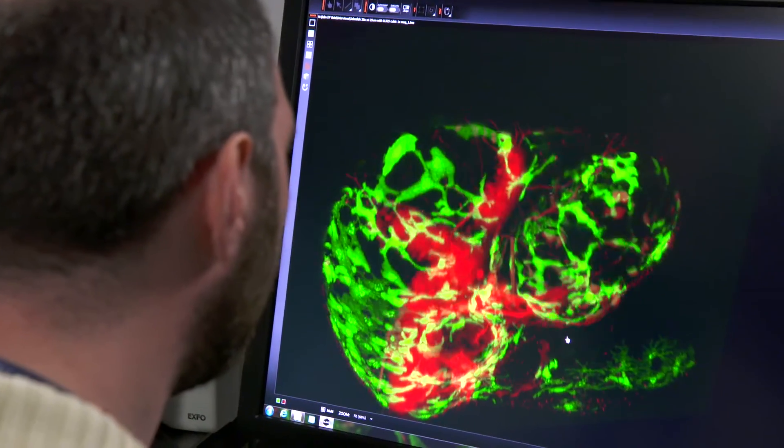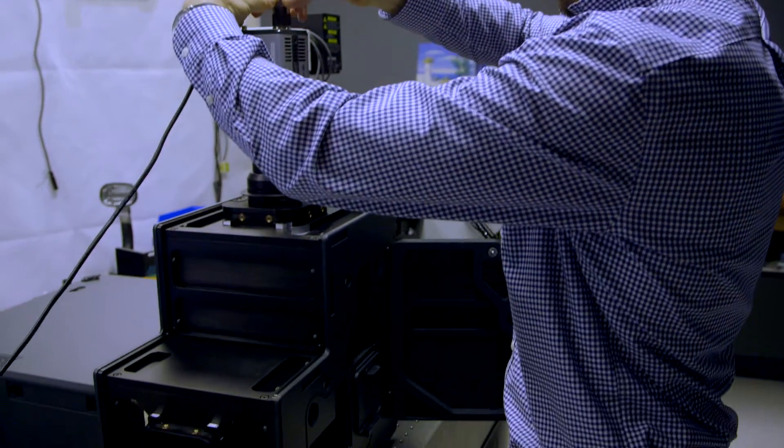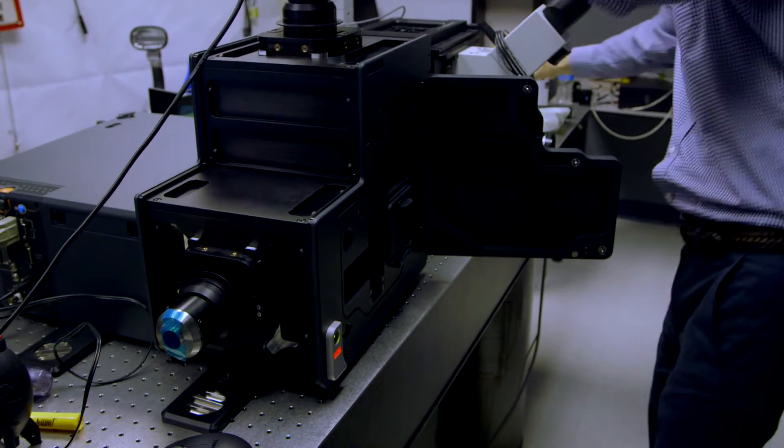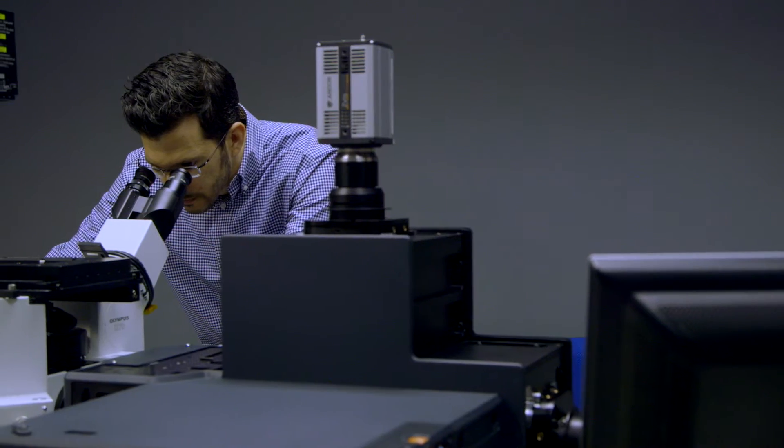To build an instrument like Dragonfly required bringing in knowledge from all sorts of different backgrounds. We've got people that are experts in optics, but we also have people with very practical experience working with researchers using high-end instruments like this. Dragonfly is an optically exceptionally sensitive and capable instrument, and there is optical engineering expertise here of a very high level.